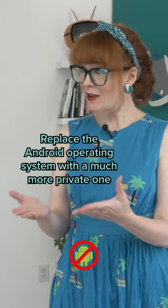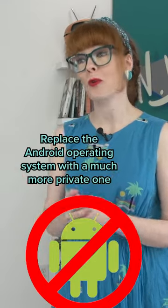You can de-google it. De-google? Replace the Android operating system with a much more private one, called GrapheneOS.